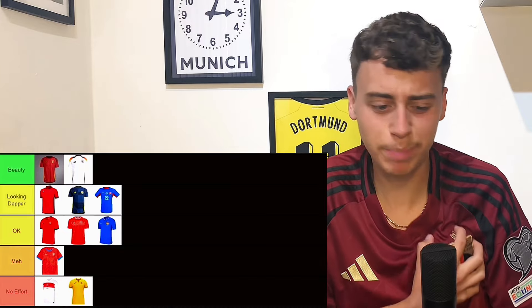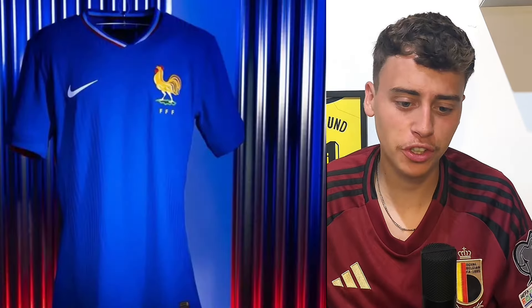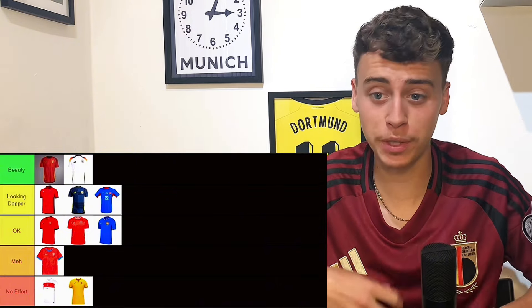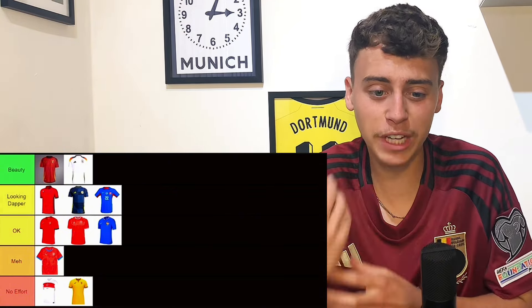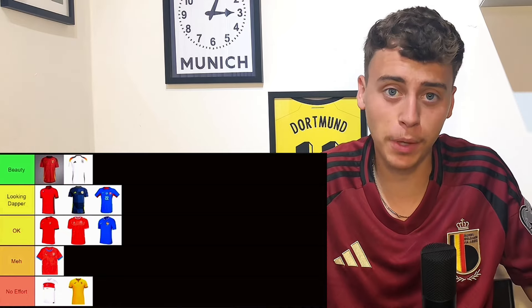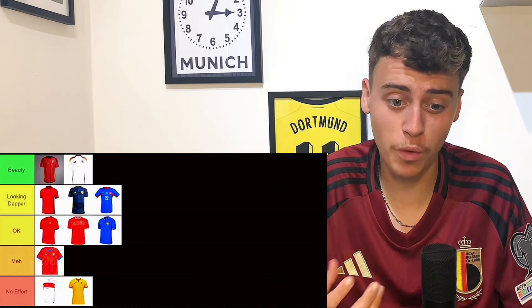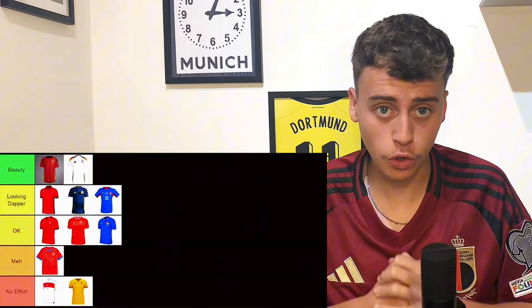France home kit — again it's going to go in the middle as well. The badge is way too big on the shirt. The colors are right but it's just pretty boring. You need to see what it looks like on the players. A lot of these shirts obviously don't have sponsors on national teams so we're basically relying on the design to add a bit more, and with that France kit there's nothing really to it.